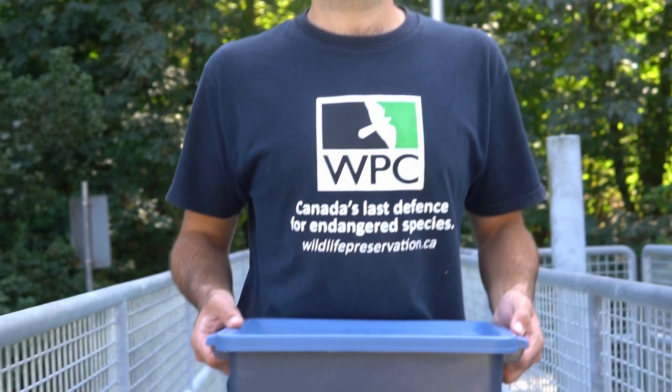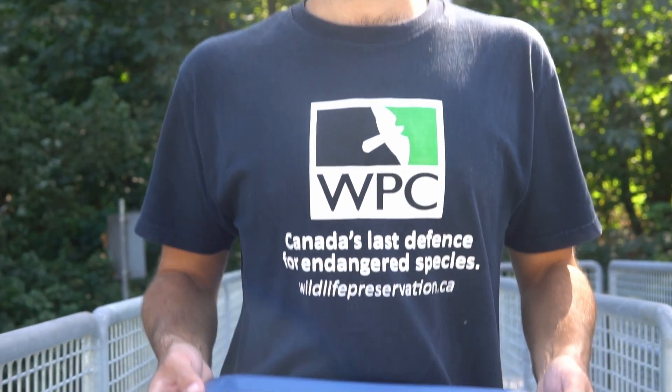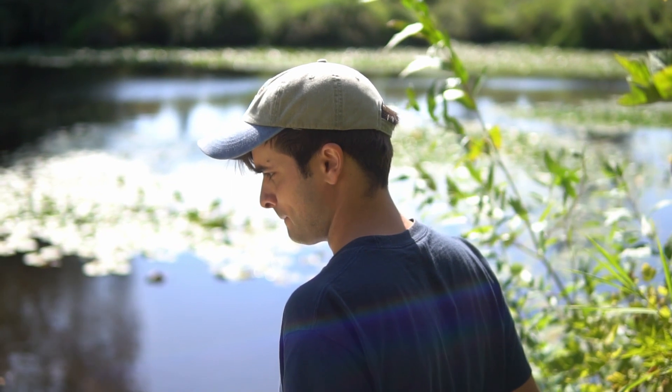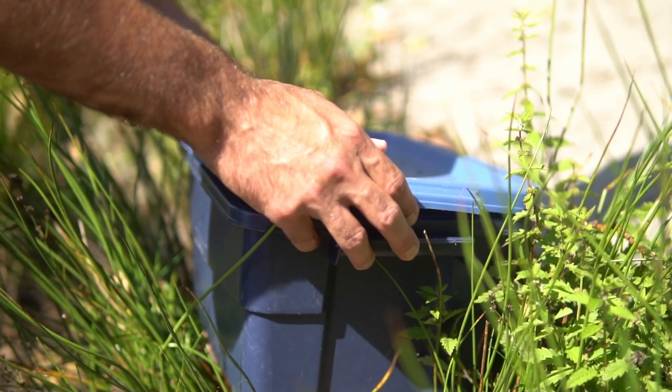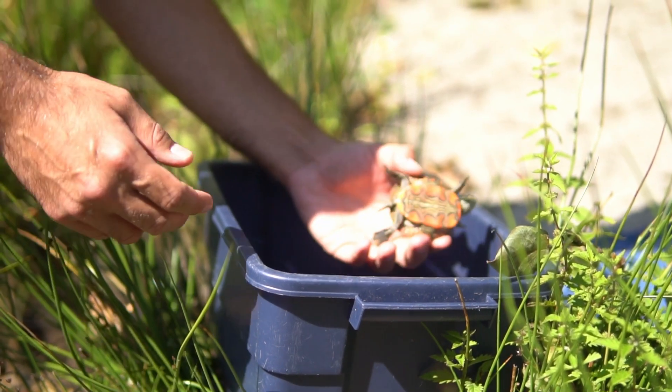Western painted turtles are BC's only native freshwater turtle species. We only had two freshwater turtle species in the province, and we're down to one. So it's really important that we save this last turtle species, because without it we are down to zero.